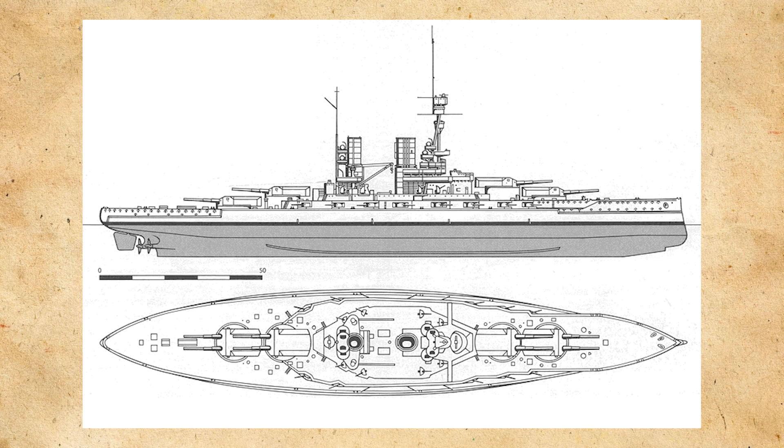Bayern was laid down in December of 1913, launched in February of 1915, and commissioned to the German Navy in July of 1916, while Baden was laid down in December of 1913, launched in October of 1915, and commissioned to the German Navy in March of 1917.